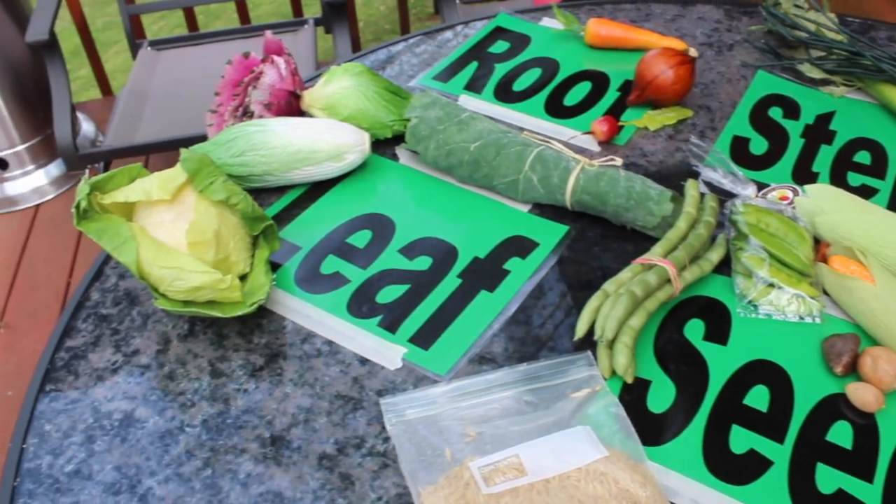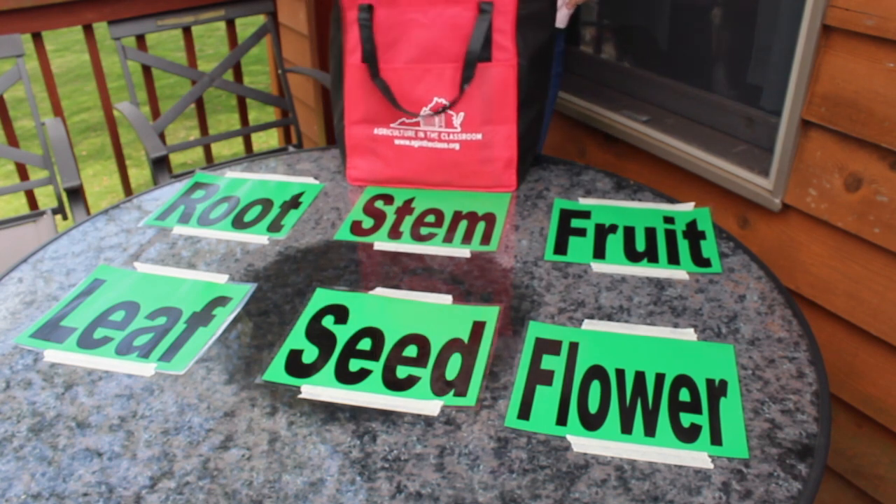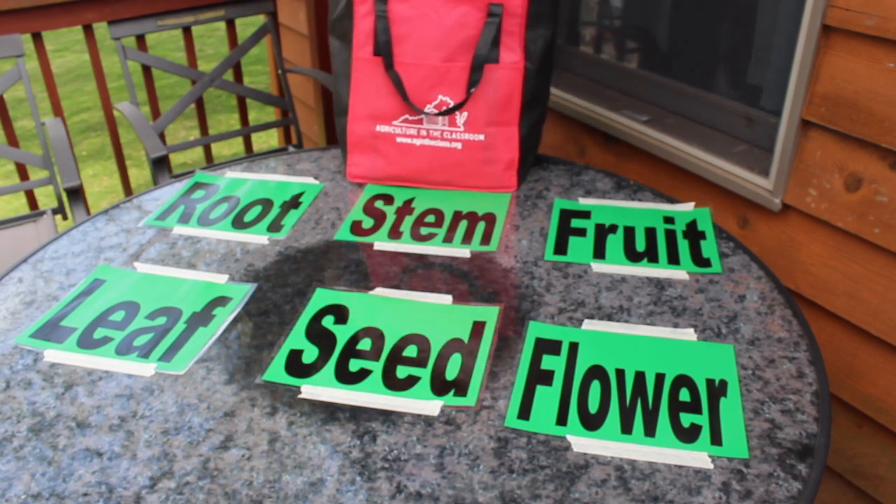We're going to sort all the foods in this grocery bag. To play along, say the name of the plant part as I put the food on the appropriate card.